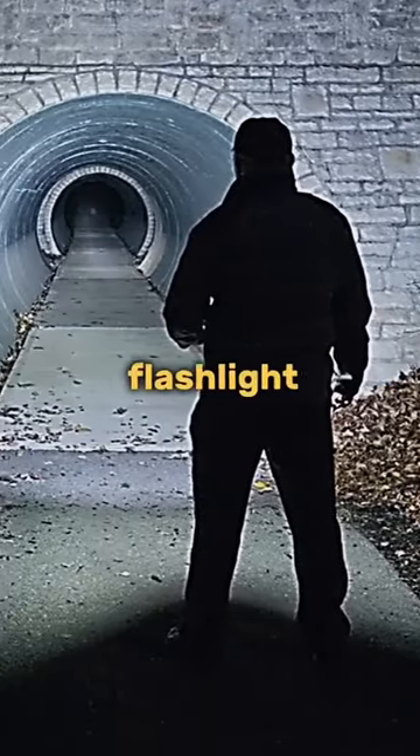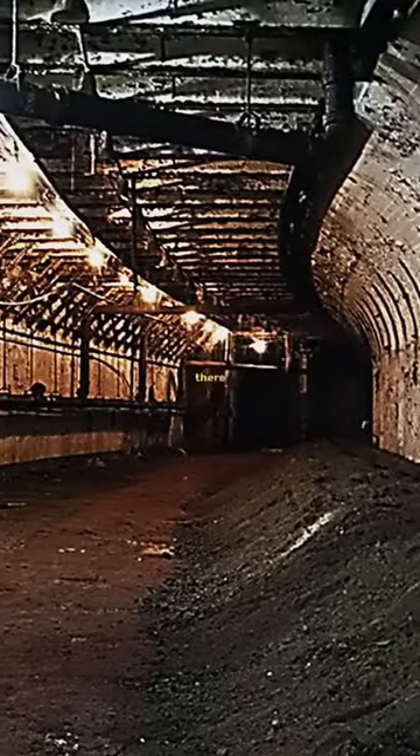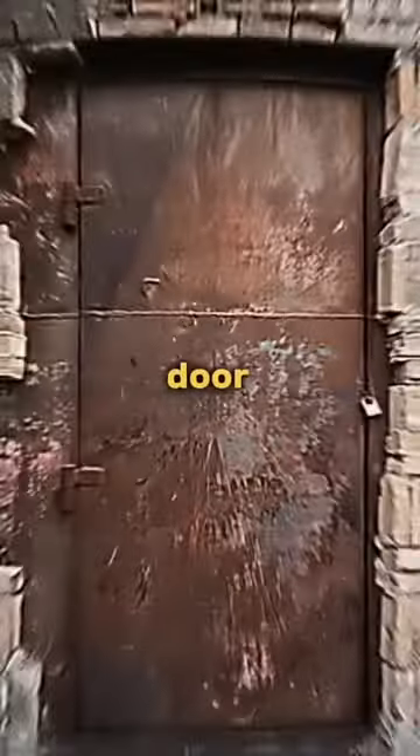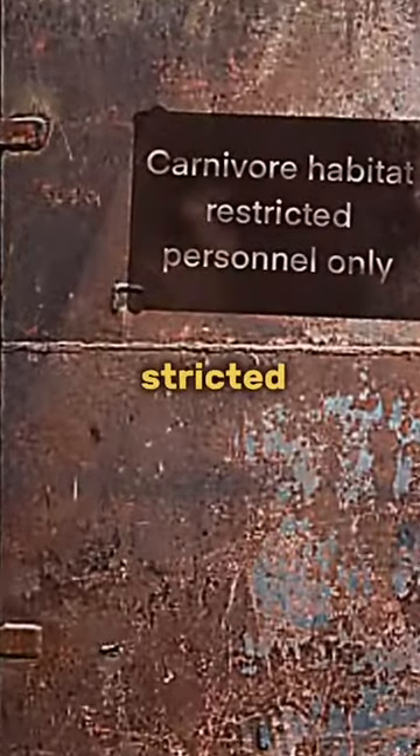Luckily, he had brought a flashlight with him. At the bottom of the ladder was a tunnel leading towards another door. The tunnel was cold, and it looked as if no one had been down there for over 10 years. He came to the door and saw it had something written on it. It read: "Carnivore Habitat — Restricted Personnel Only."